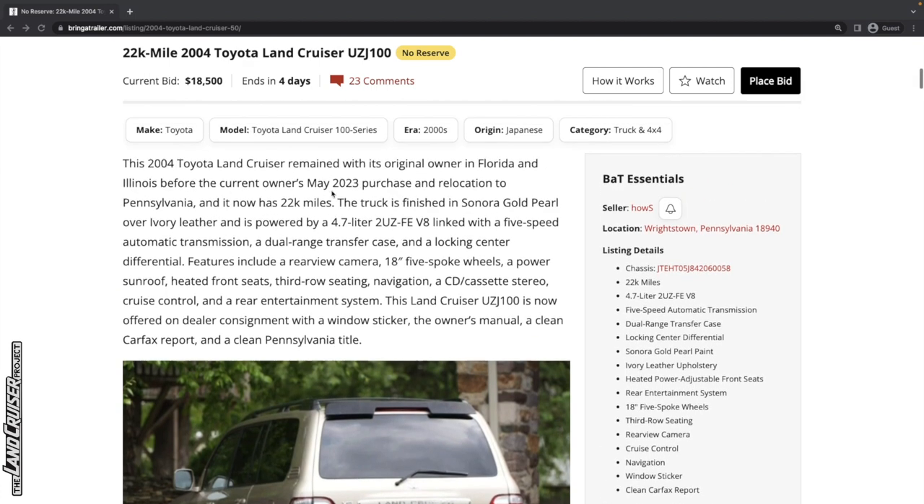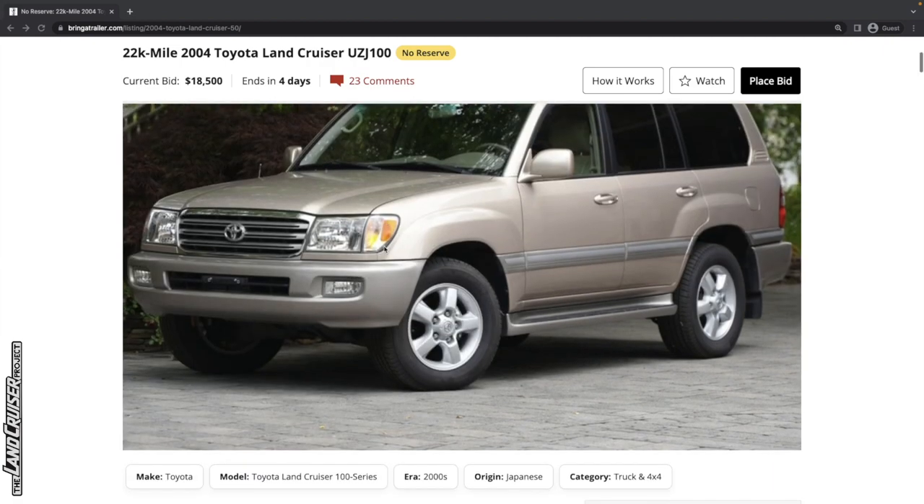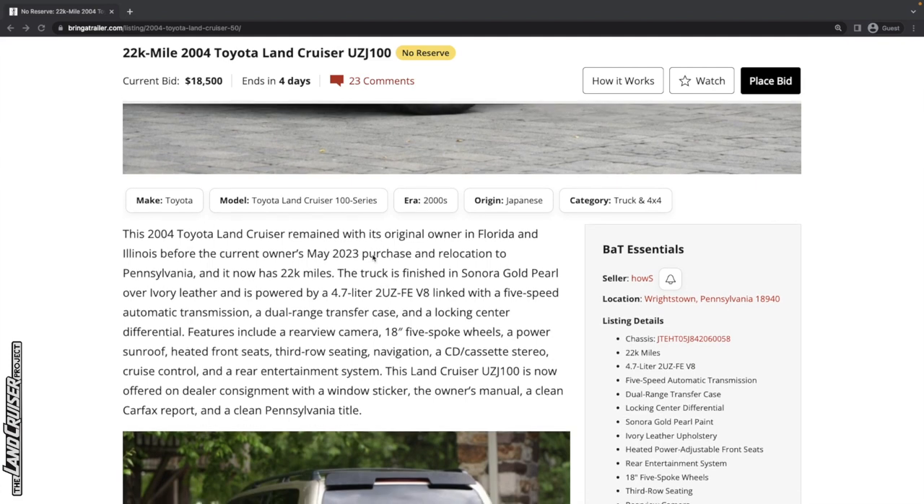That's low mileage. If it all checks out, it could be a new record. We'll see if it'll get over the original MSRP, and hopefully we see a sticker for that.